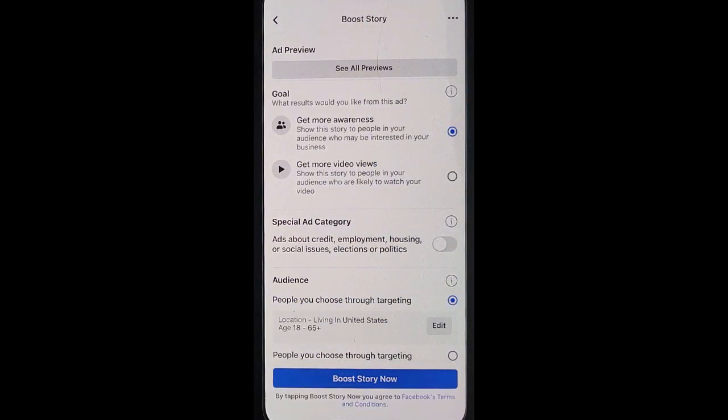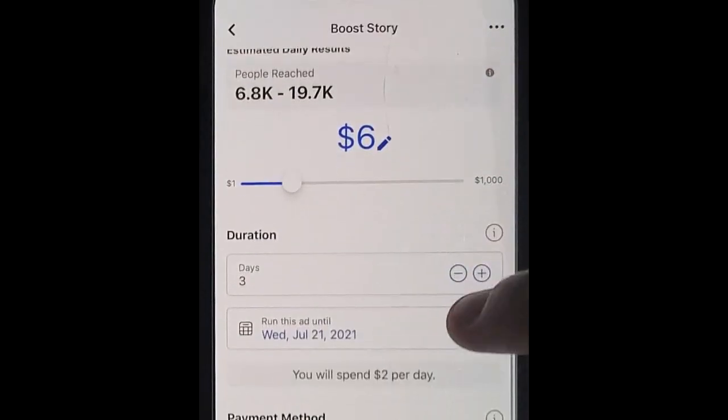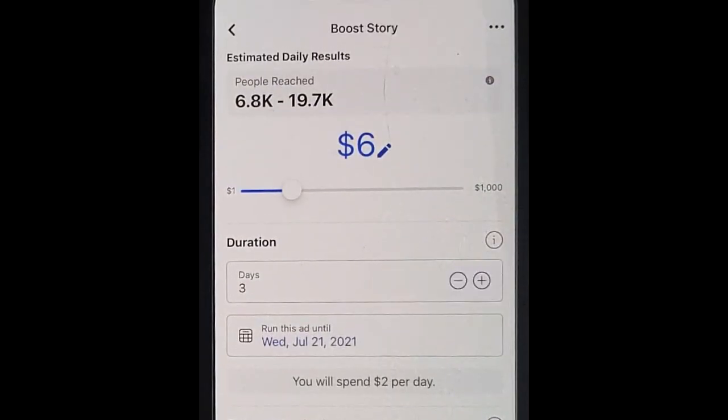Now you get to choose your targeted audience to get more awareness to your page. Choose your budget and you can now choose how many days you want to run that story to get more eyes on it.